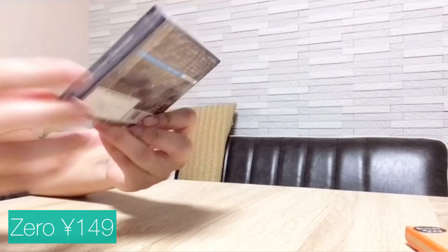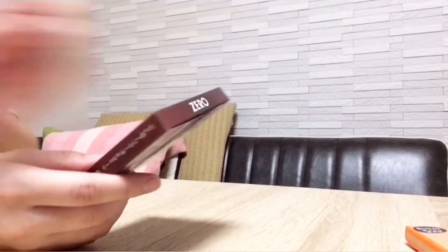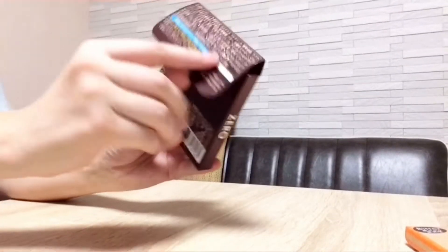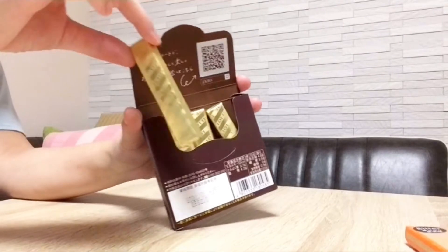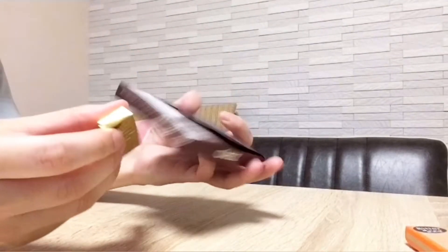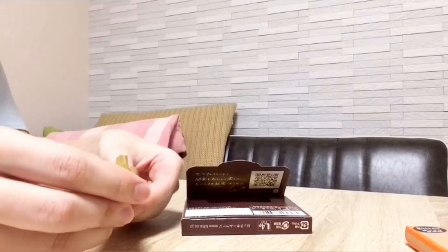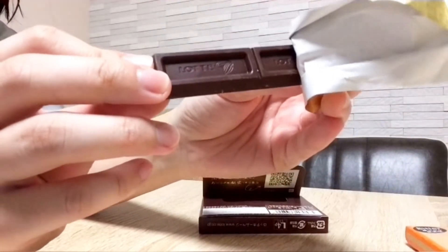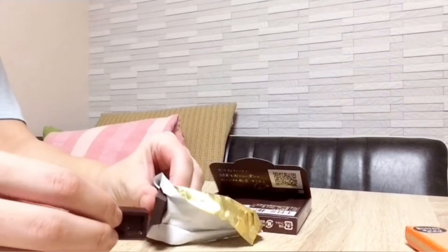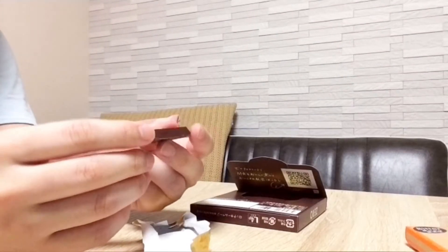The next one is a chocolate called Xero. According to them, they didn't use any sugars — sounds really bitter, and yes, it is. But if you're really conscious about your health but still craving chocolate, this chocolate should be yours. The taste is bitter, not creamy, but very rich. I like this one. I feel like I can hear the crack — yeah, because I put it in the fridge for a long time.